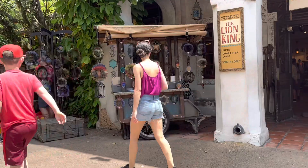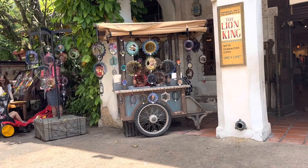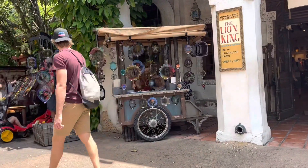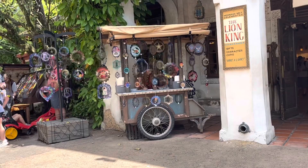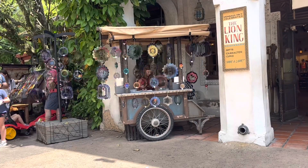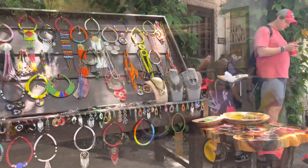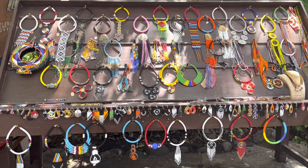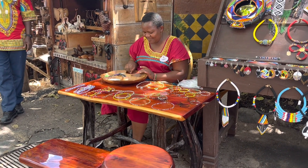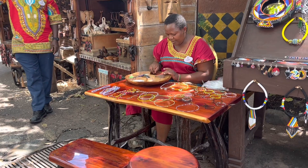Outside of Africa there is an amazing outdoor decoration shop — they are actually a third party, so you can get one of their business cards, go on their website, and if you love their stuff they will customize it. You can order what you want without having to carry it around the park. One of the things I absolutely love about shopping in Africa is the amazing jewelry. Look at this incredible individual making the jewelry by hand — she sits out here day and night and shows people how cool it is.